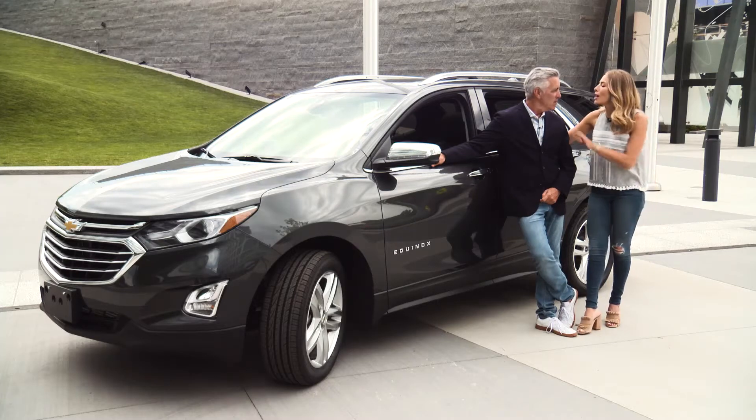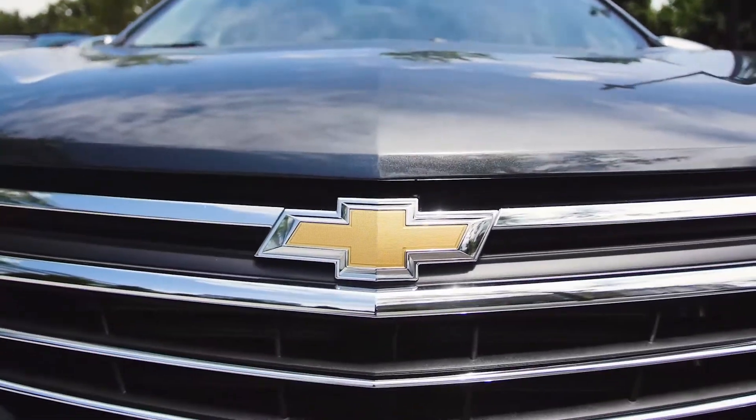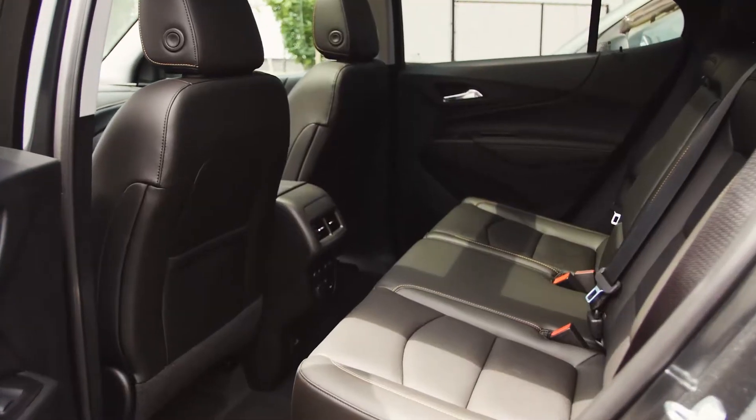The 2018 Chevy Equinox has it all. It has style, it has technology, performance, and safety. It does have it all. Plus, it has a lot of interior space.